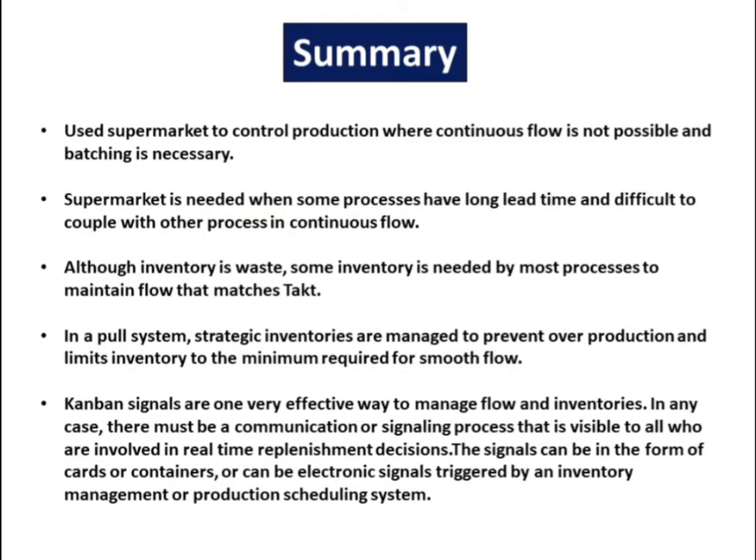In summary, use supermarkets to control production where continuous flow is not possible and batching is necessary. Supermarkets are needed when some processes have a long lead time and are difficult to couple with other processes in continuous flow. Although inventory is waste, some inventory is needed by most processes to maintain flow that matches takt. In a pull system, strategic inventories are managed to prevent overproduction and limit inventory to the minimum required for smooth flow.